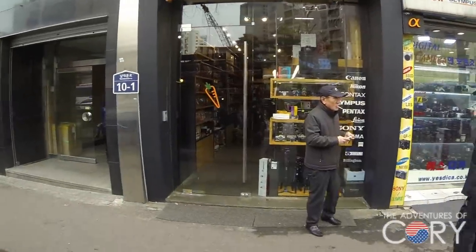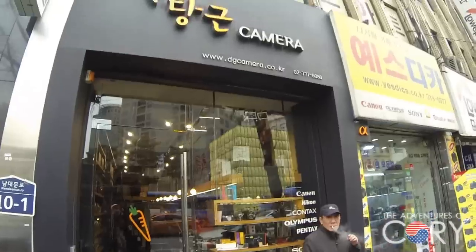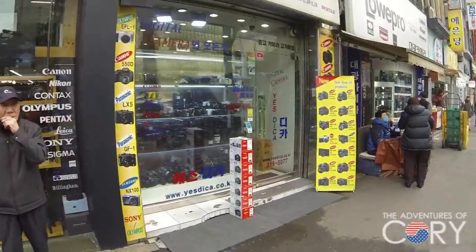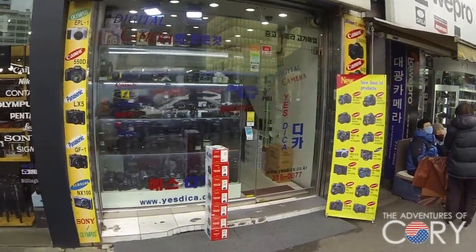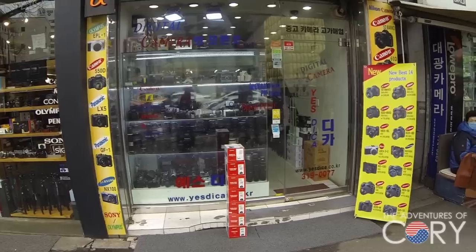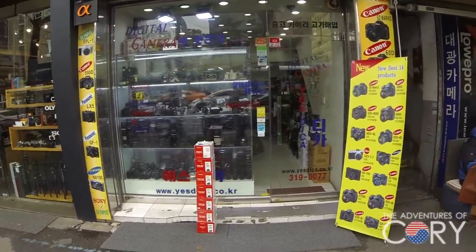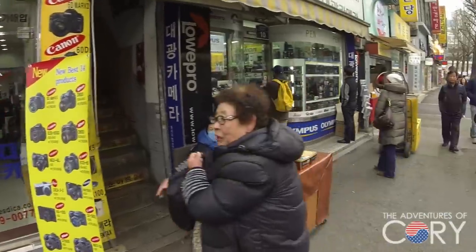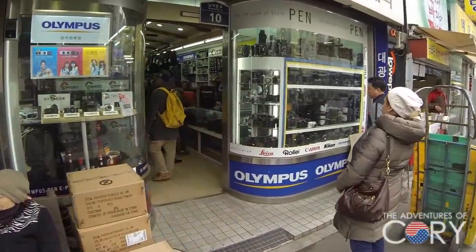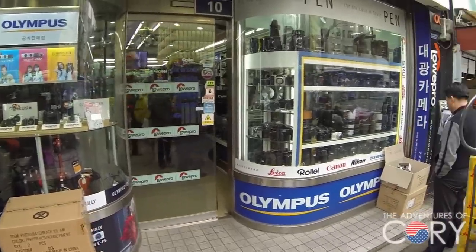I'm on the outer edge, the outer ring of Namdaemun, but we have camera shops that specialize in everything from lenses, used and new camera bodies, adapters, filters. They do camera repairs. Anything camera related is going to be found here. You can find lighting, memory cards, chips — all kinds of stuff.